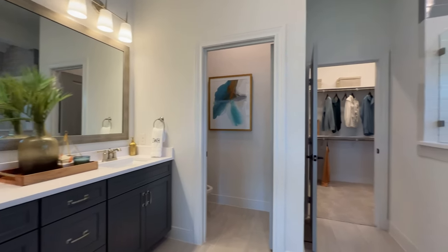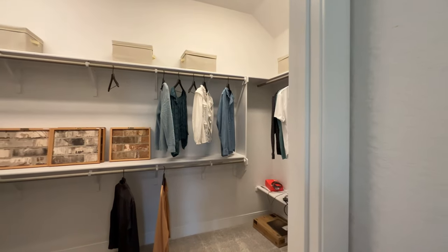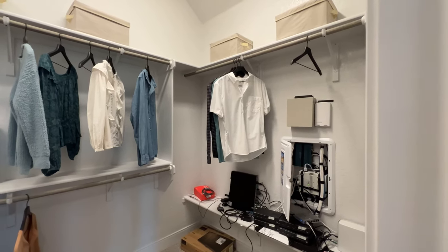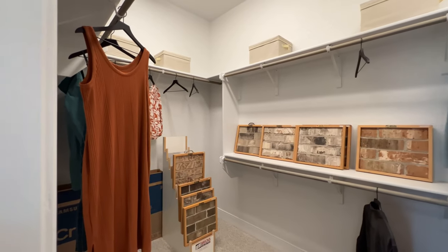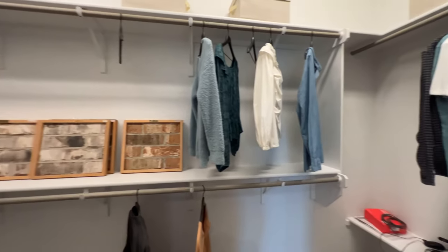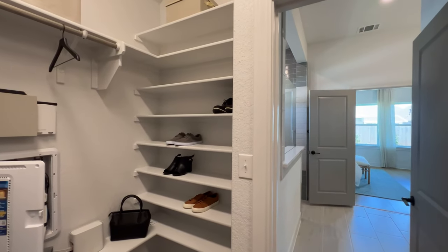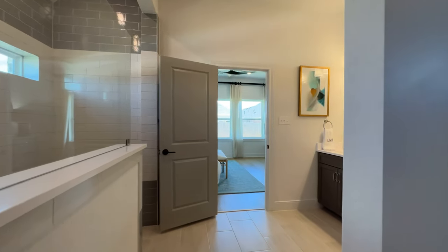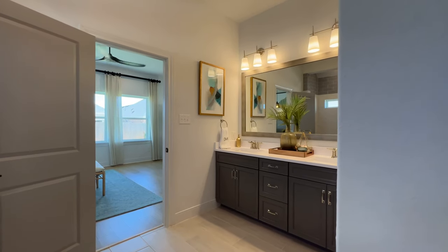Let's check out the closet. I really enjoy closet space. Of course it's a model home, so they have some things staged here just to give you a look — not bad, pretty great. They have the security system there, and you've got the shoe area right there. Me and my wife have quite a bit of shoes, so we would love this.